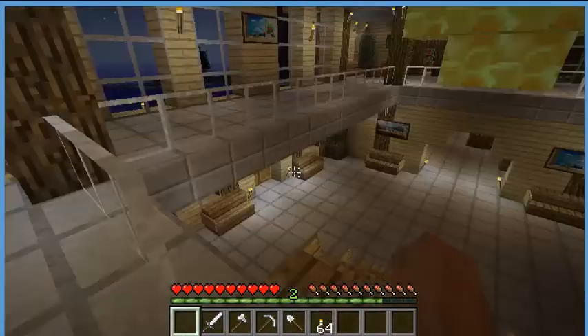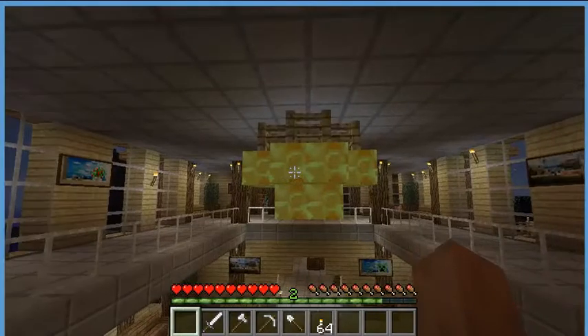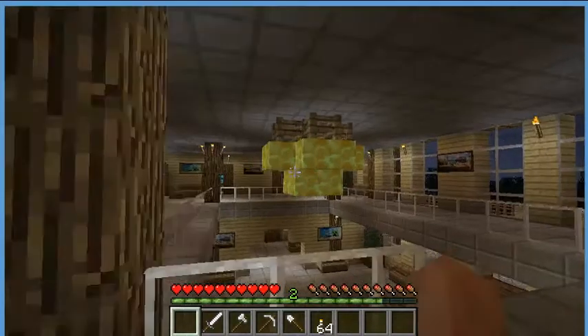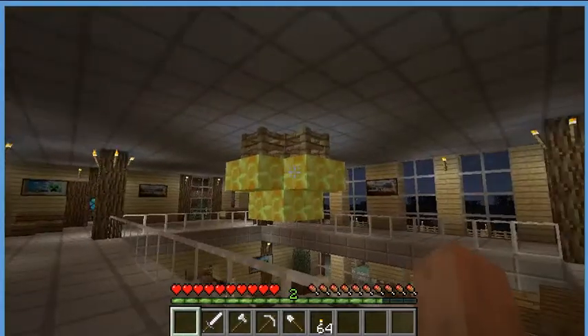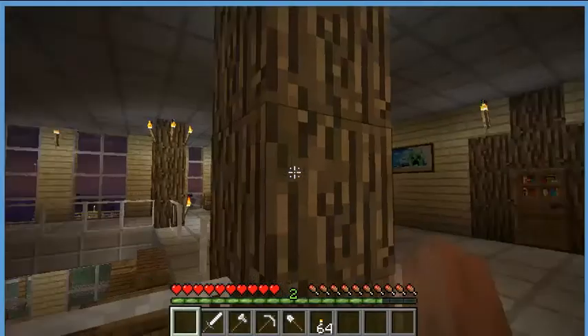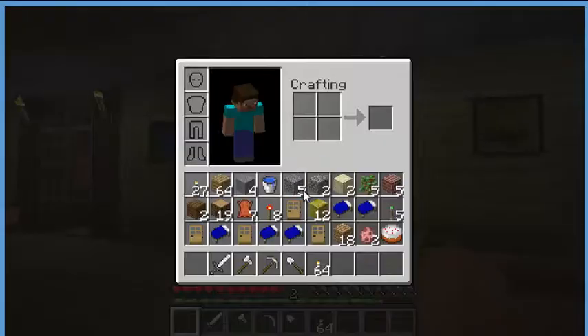So, once you go upstairs, the texture pack is from Toasted Baby — half of it is YouTube at the bottom too. His texture pack is actually awesome.